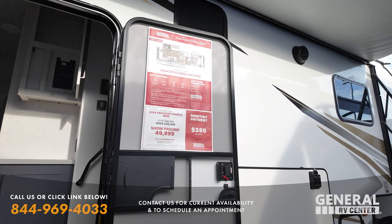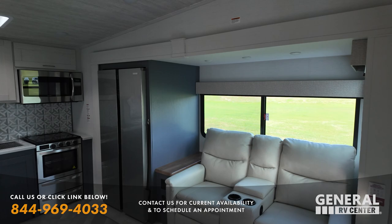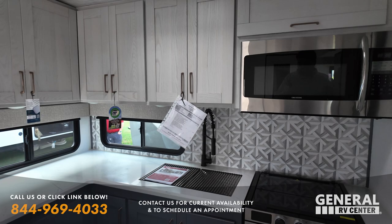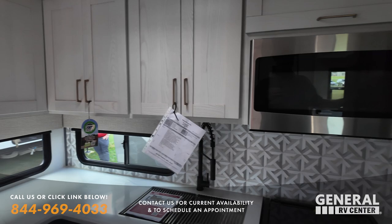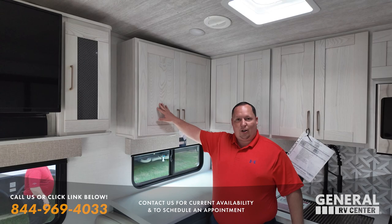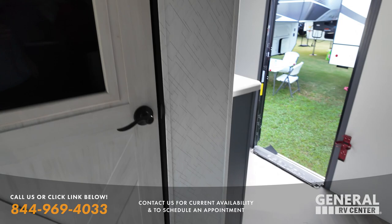The next one is this Crusader 265 MLE — we actually haven't even seen this one yet. Wow, I love these colors in here. Nice couch, two-tone in the kitchen. It looks just like the Nexus, which is a compliment. Really good-sized kitchen in the back for the size of the trailer. Pretty good-sized dinette with storage underneath, and a huge pantry.